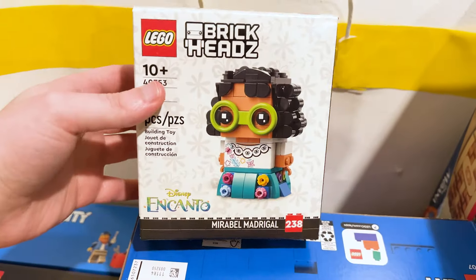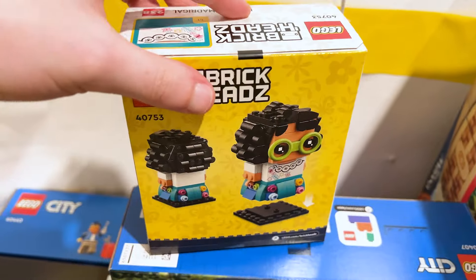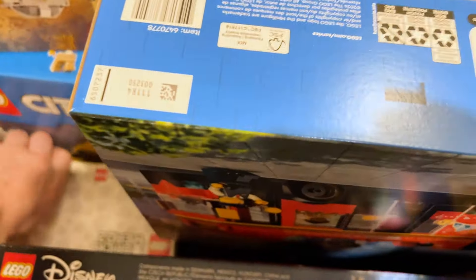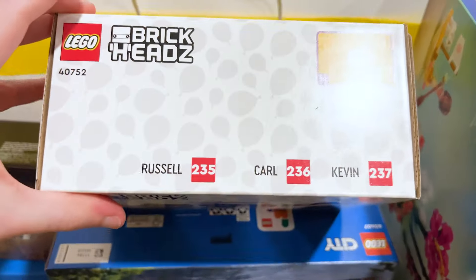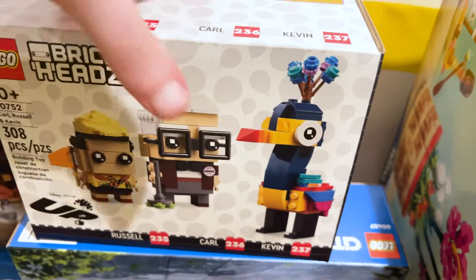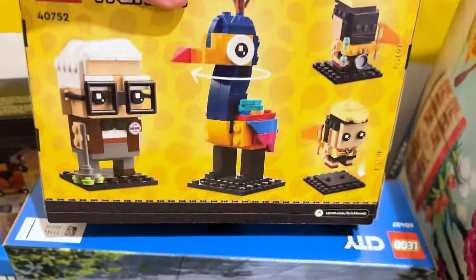Moving on with the Brickheads, we've got Mirabelle from Encanto, which comes in a really strange new box. All of them have really interesting boxes — especially this one here, I've never seen a Brickheads box like this, it's really weirdly shaped. Really exciting to have these characters. First ever Lego Kevin is super exciting. Wish Doug was here, but maybe they'll do something with Carl.